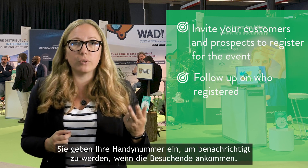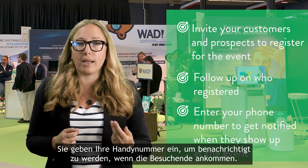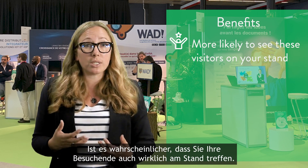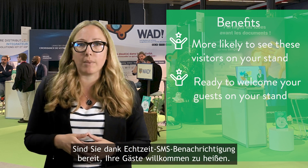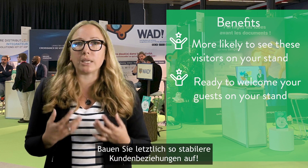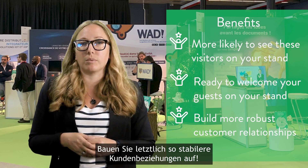To summarize: before the event, invite your customers and prospects to register; follow up on who registered; and enter your phone number to get notified when they show up. As a result, you are more likely to see these visitors on your stand, and you are ready to welcome your guests thanks to the real-time SMS alert. Ultimately, this is the way to build more robust customer relationships.